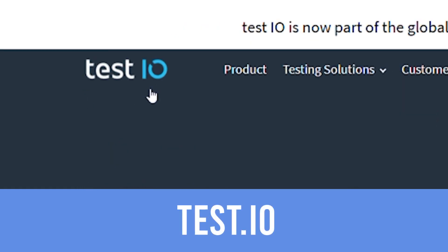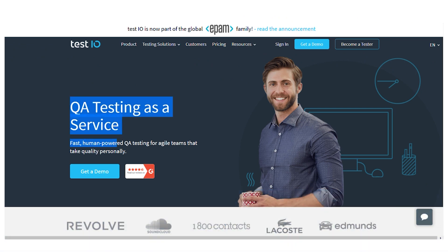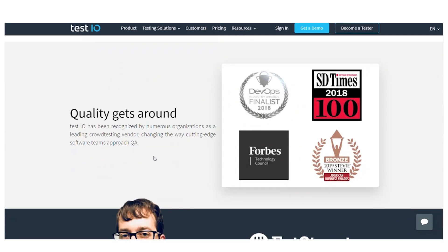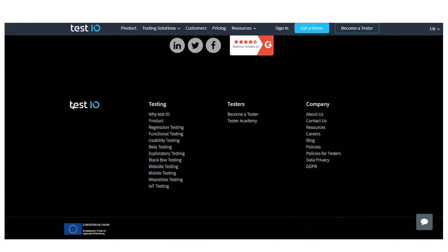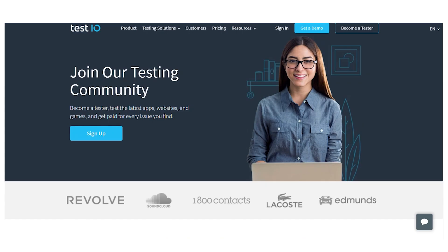The first platform is called test.io. On here, you can really make PayPal money. Once you've joined and go to their website, this will be their landing page — their homepage. You want to scroll down to the bottom because the top is just information and advertisement about the platform. You want to go all the way down and click on 'become a tester.'